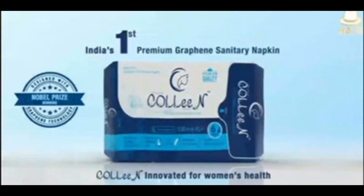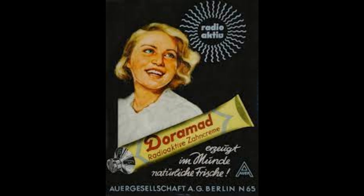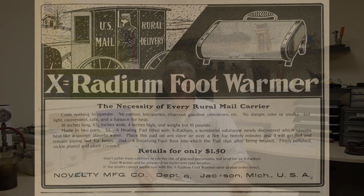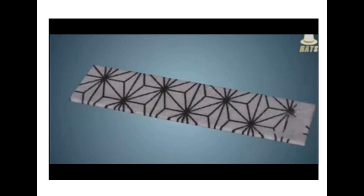So somebody took a pencil, drew a crisscross pattern on the crotch of a sanitary napkin, stuck 'graphene' on the label, and bragged about how wonderful it was. There's nothing truly surprising about that — we used to stick radium in toothpaste. Graphene is the latest buzzword, so why not put it in any product you can and charge a premium? Sooner or later somebody is going to stick graphene in something ludicrous just to sell it.